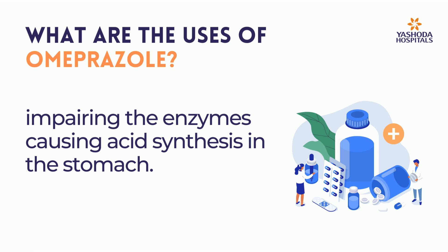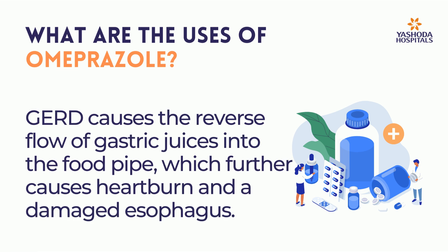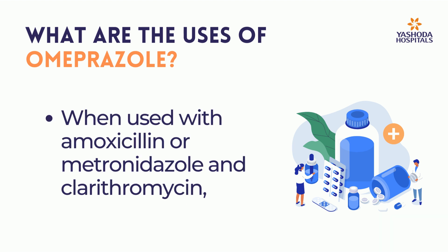It helps cure more serious conditions like gastroesophageal reflux disease (GERD), which causes the reverse flow of gastric juices into the food pipe, further causing heartburn and a damaged esophagus.